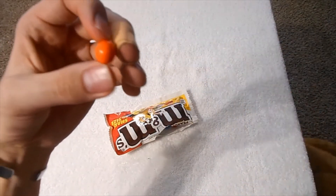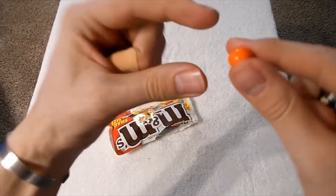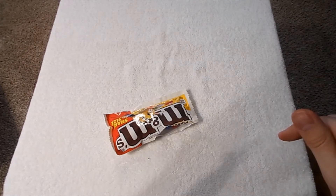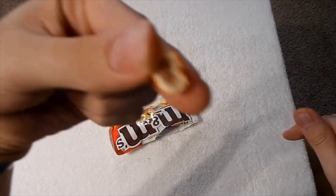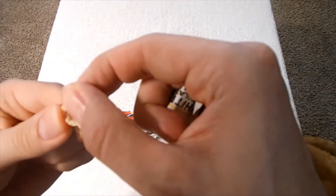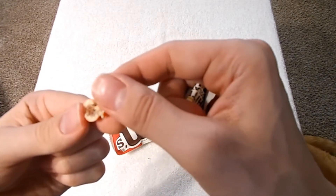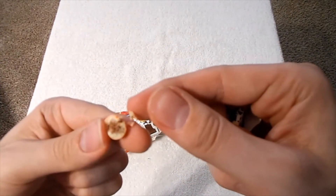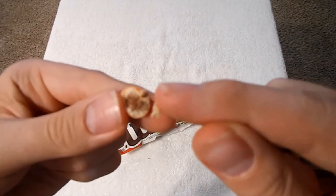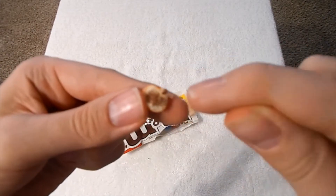Yeah, it kind of tastes the same as normal. Does this one even have a peanut in it? This one seems pretty small. What's that in there? It's not a peanut — it almost looks like it's normal chocolate inside of dark chocolate, or almost like it's milk chocolate inside of white chocolate.